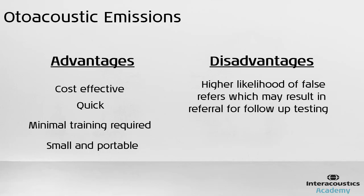Another main disadvantage of this test is that the emissions are generated by the cochlea. This test does not measure higher level structures in the auditory pathway, and therefore the OAE test cannot be used to estimate the function of the hearing nerve or the brainstem.